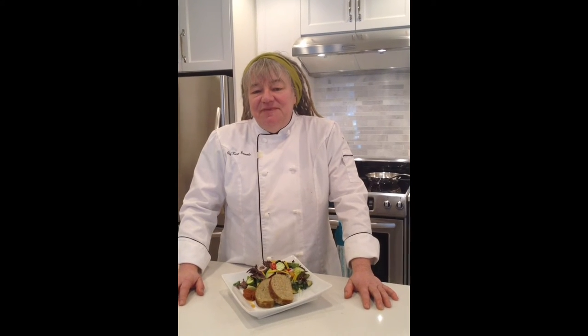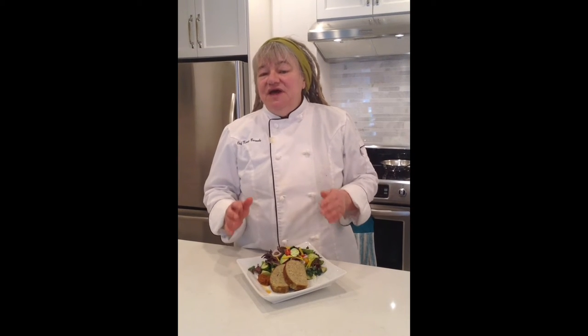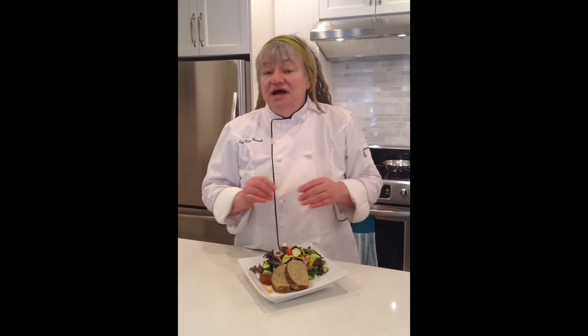Hi, I'm Karen Barnaby from Intercity Packers Limited and I want to introduce you to our Turkey Quinoa Meatloaf. This is a really great meatloaf because it has a really nice bite to it — there's none of the mushiness that's associated with chicken and poultry products when you make them into meatloafs, meatballs, or sausages.